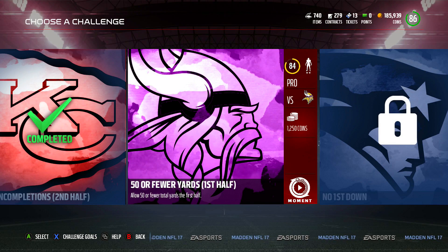Hey guys, it's Ultimate Gaming Squad. In this video I'm going to be completing one of the Gauntlet Challenges for this month. Hope you enjoy.